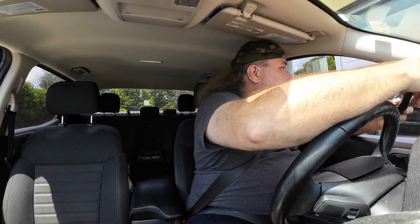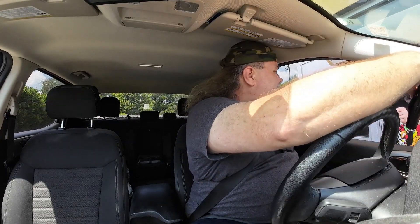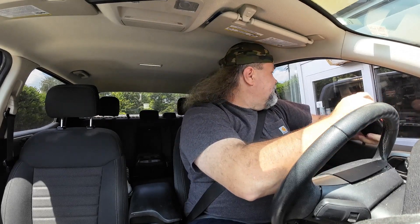Alright, we gotta drive around to the window for the total. We'll see how much she costs. The total came to $8.57. I should have done the combo. He said he'd be right back, so it ain't gonna take long. We'll cut here and see how long it takes.